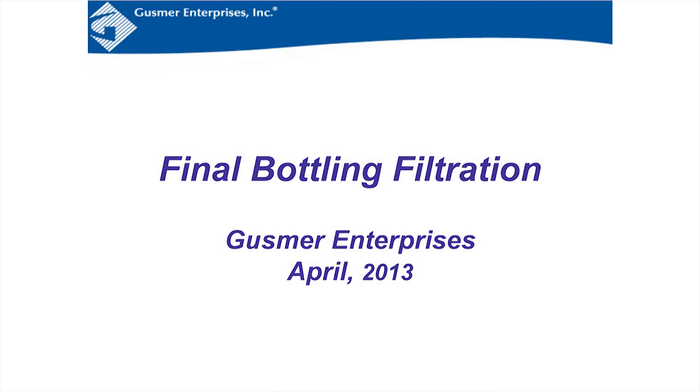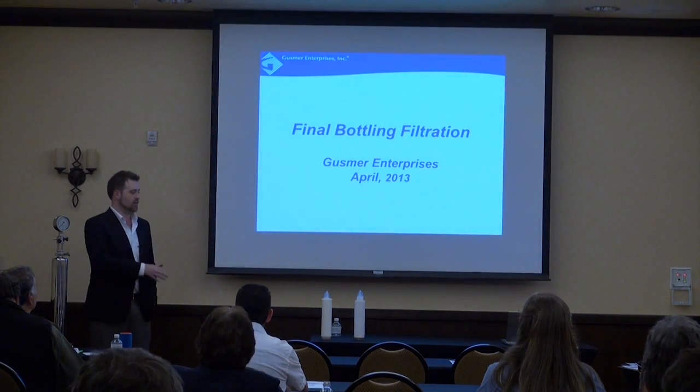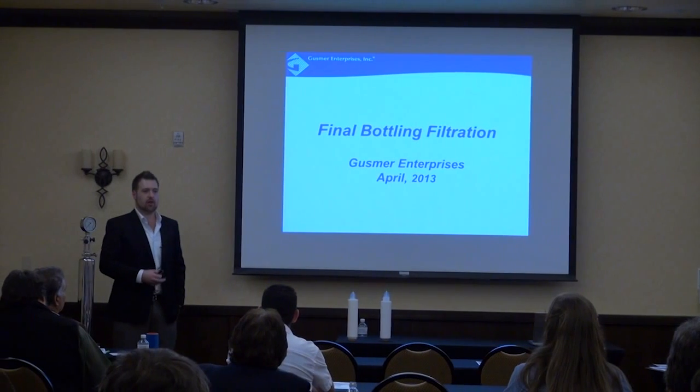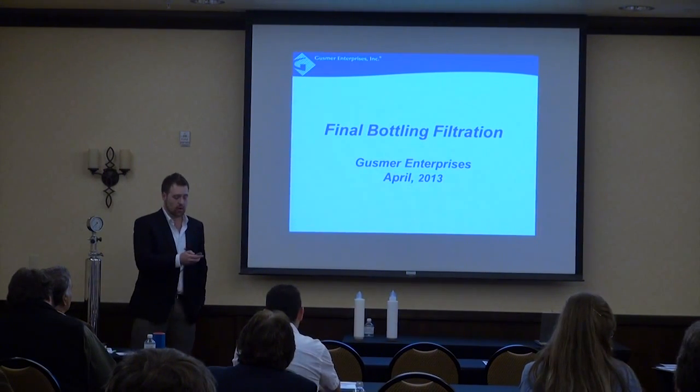Thank you guys for coming. My name is Nate Starbard. I've been with Gusmer for about one year now. I'm the product manager in charge of cartridges and also some of the laboratory microbiology products. Prior to that, I worked for Millipore for about seven years in charge of their food and beverage division. Before that, I was with Gallo managing their final bottling filtration and doing some R&D work in filtration. My whole career has been with cartridge filters and filtration.